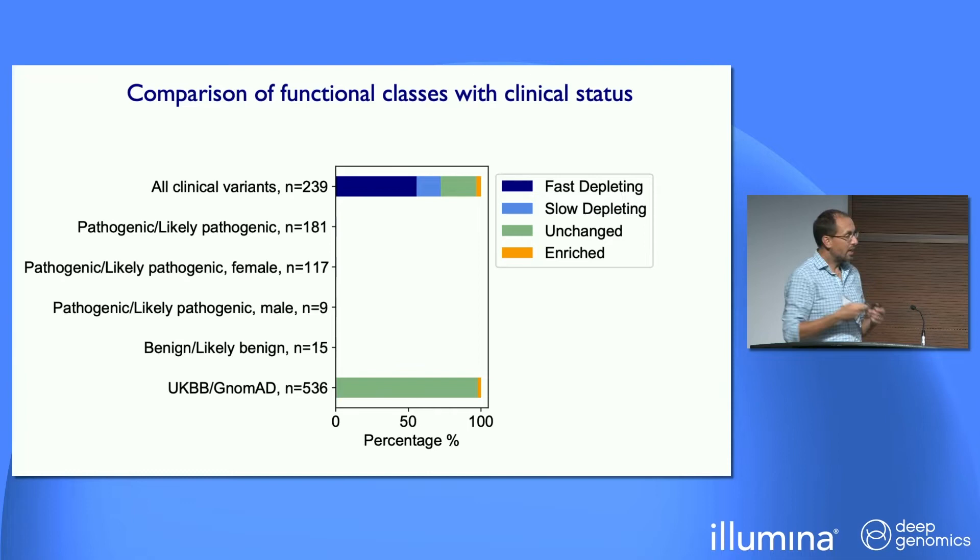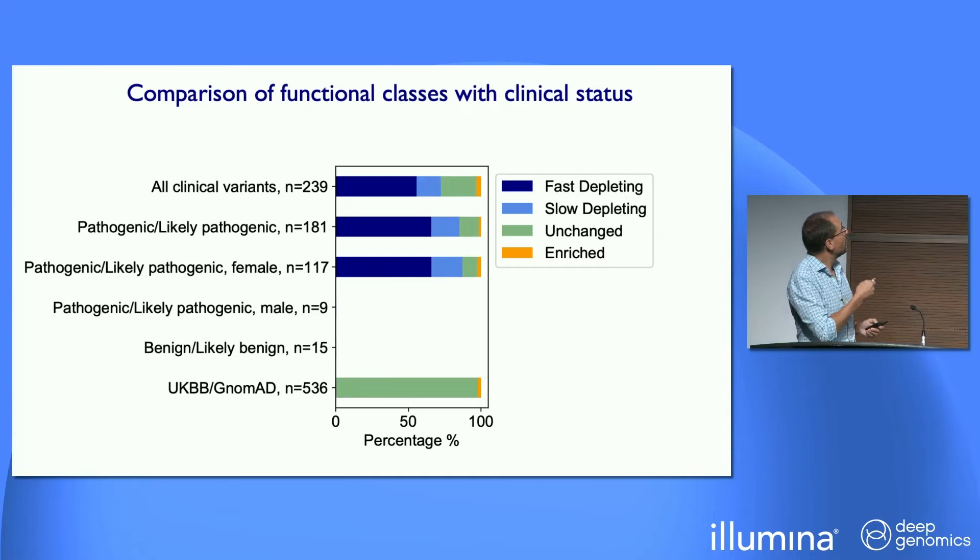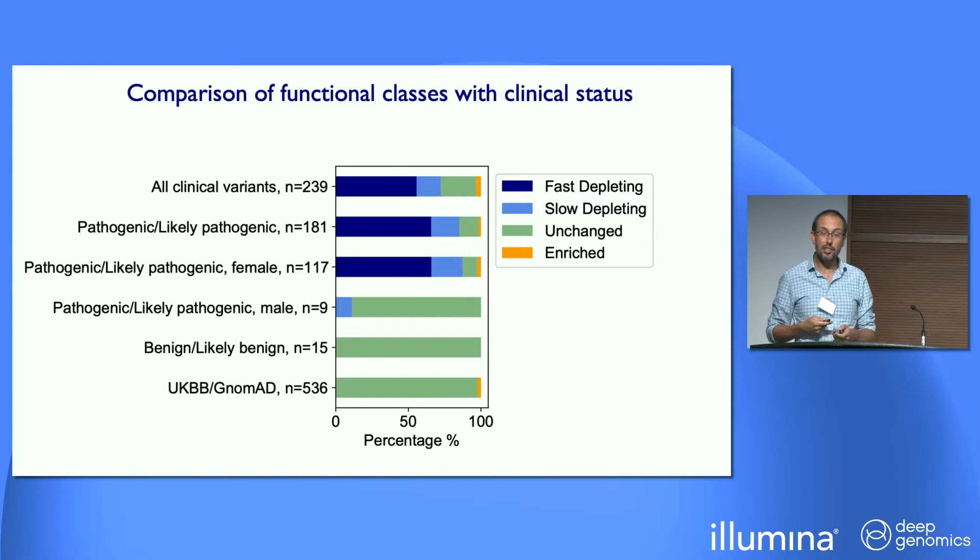We've got about 700 variants that have been seen in humans before — about 200 in clinical data sets, which is a mixture of VUSs, benign, and pathogenic, and over 500 seen in UK Biobank and gnomAD. Their presence in population cohorts we anticipate as an indicator of being benign — none of them are depleting. In the clinical variants, the majority are depleting. In females, an even greater majority are depleting. The annotated benign variants — none are depleting. But variants ascribed as pathogenic in males — the vast majority look to have no functional impact in our assay, and the statistical evidence from purely genetic data is also not very compelling.